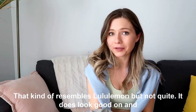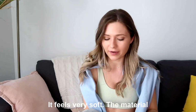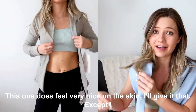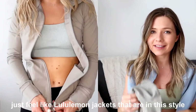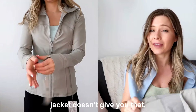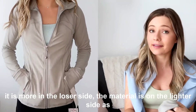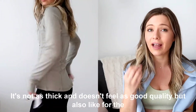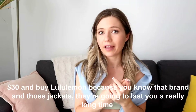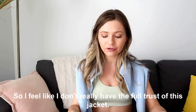Next we have this light gray jacket that kind of resembles Lululemon, but not quite. It does look and feel good on — the material is buttery soft, which we all love. However, Lululemon jackets in this style really hug you and make you feel put-together, and this jacket doesn't give you that. I got it in size small and I'd size down if I could — it runs looser and the material is lighter. At $60, you might as well spend the extra $30 on Lululemon, since those jackets will last much longer and I don't have full trust in this one.